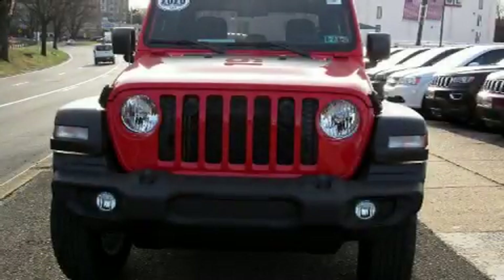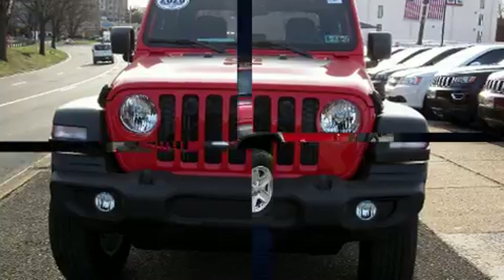Step into the 2020 Jeep Gladiator. This four-door, five-passenger truck is waiting for you to take home.